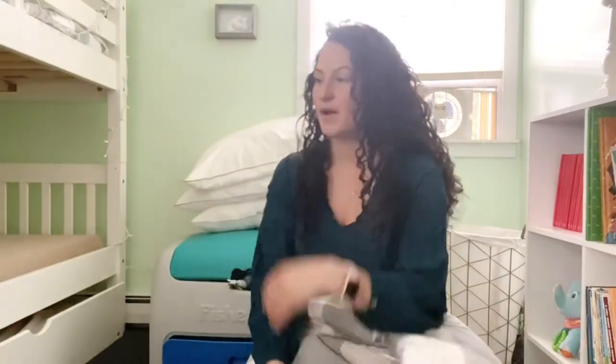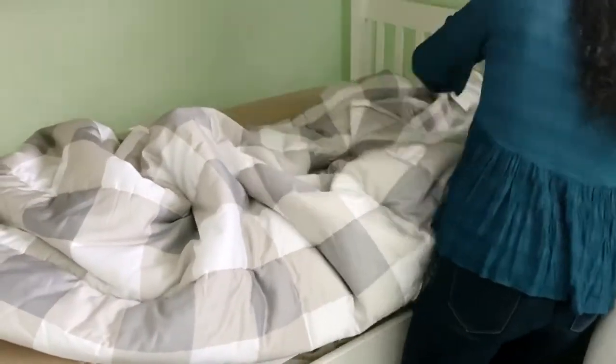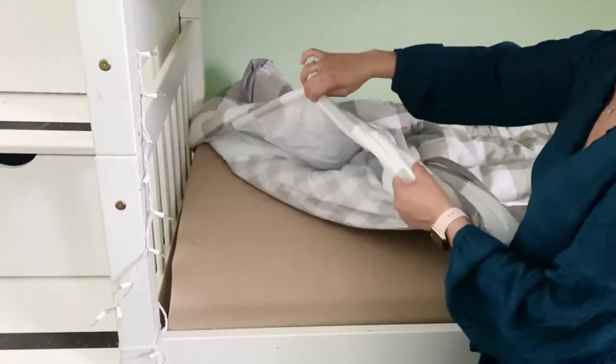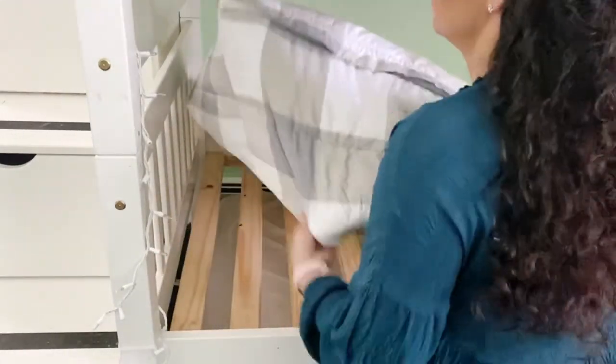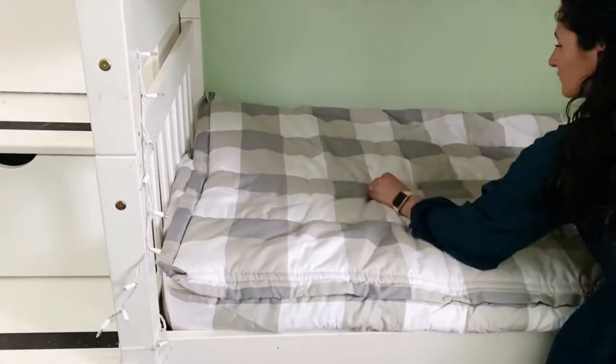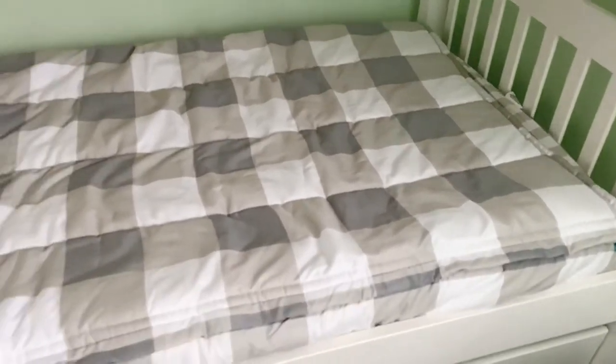Now I'm going to put it on my child's bunk bed so you guys can see how easy it is to put on. So now I'm just going to put the Betty on this bed. Really, it's just like the same concept as a fitted sheet — as easy as putting on a fitted sheet. It's marvelous. And just like that, it is on the bed. That was so simple. One, two, three, and all finished.